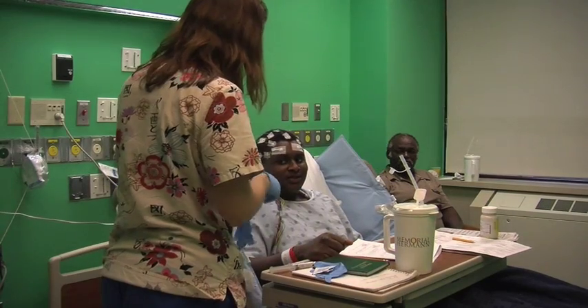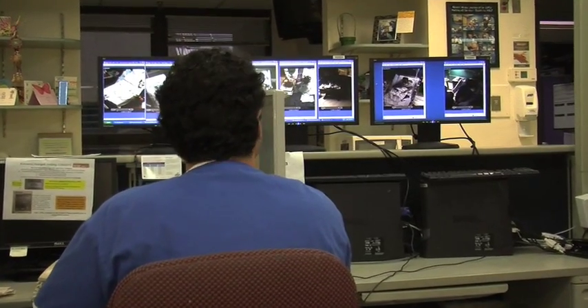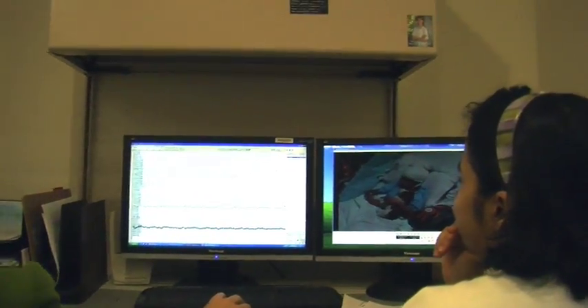The patient spends three to five to seven days or longer inside the room. They can get up, they can move around, they can use the restroom, even exercise to a moderate degree. All the time they're having their EEG, their brain electrical activity, monitored.